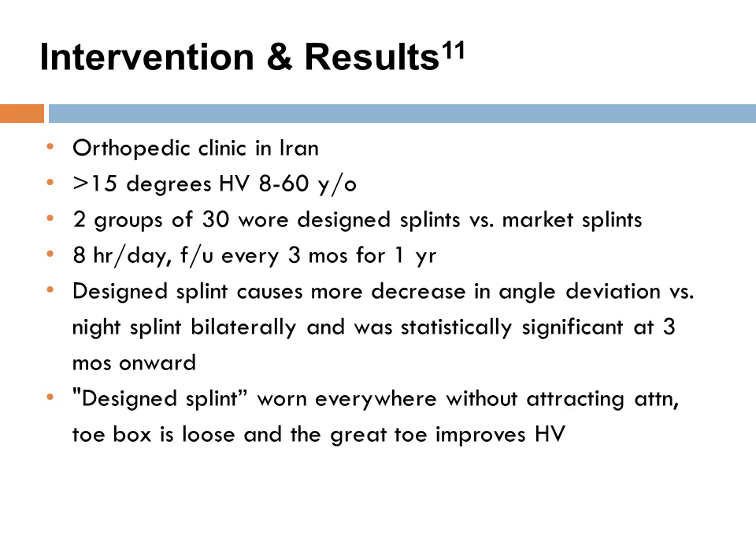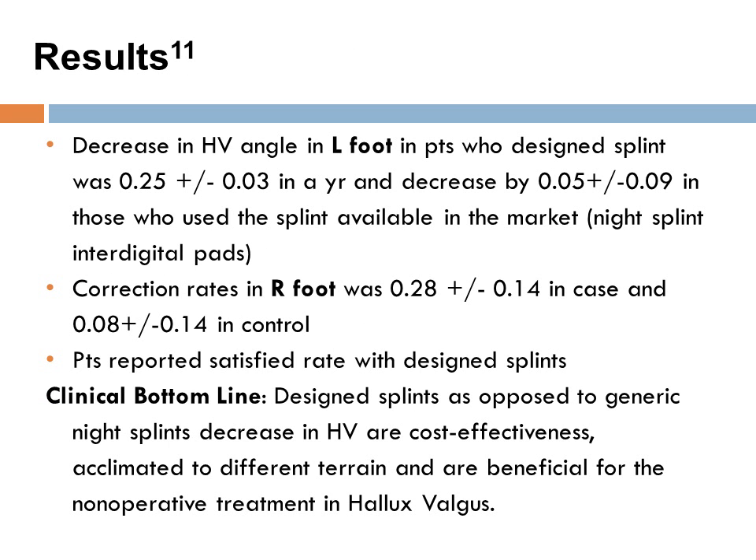This study is from an orthopedic clinic in Iran, published in the Acta Medica Iranica journal in 2012. Two groups of 30 patients were followed, wearing a design splint as opposed to market interdigital pads. They wore the splints eight hours per day and were followed up every three months for a year. Results showed that the design splint caused more of a decrease in angle variation versus the night splint bilaterally, and was statistically significant. The design splint was also more aesthetically pleasing, less noticeable, and accommodable to more terrain. Overall, the design splints were better and more cost effective.